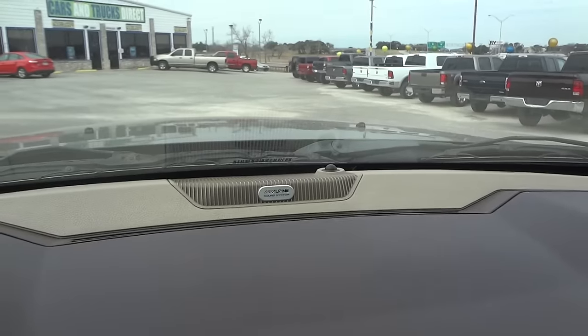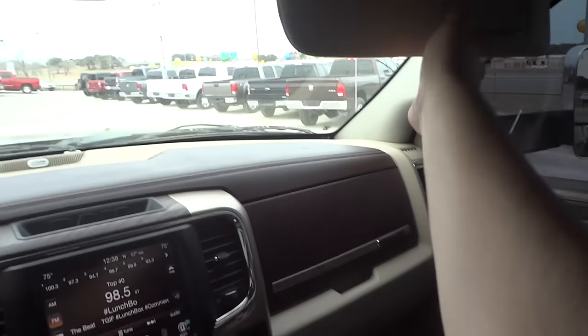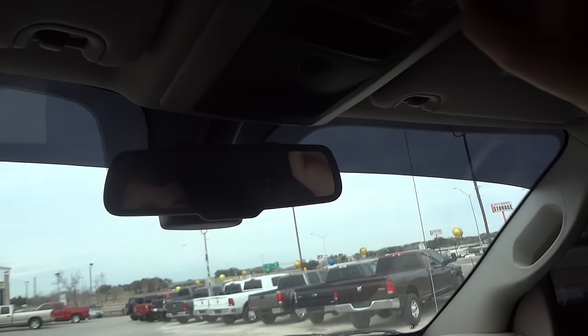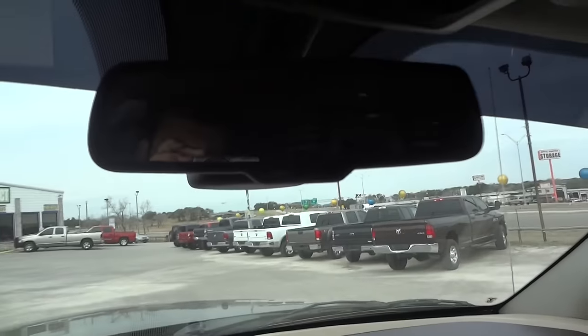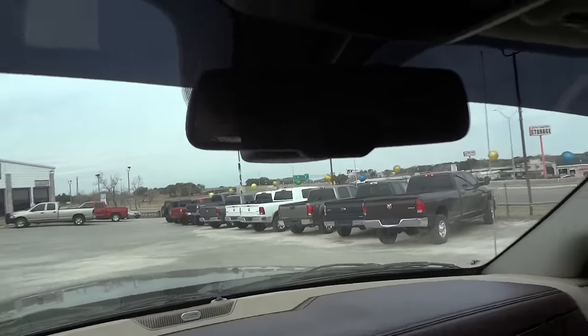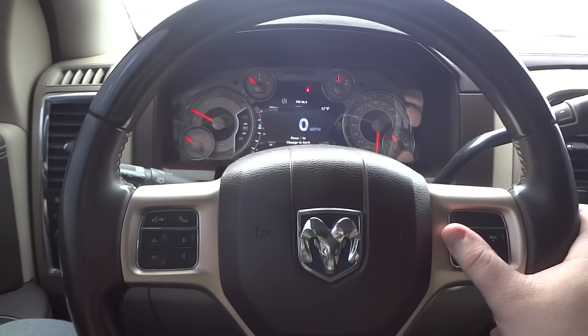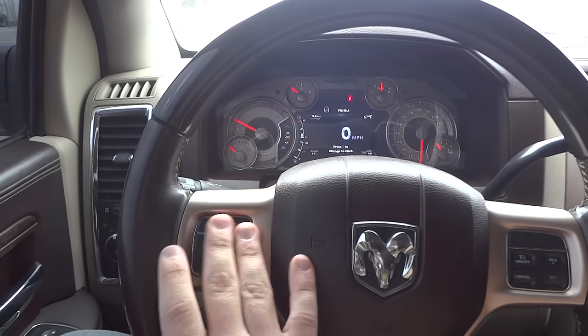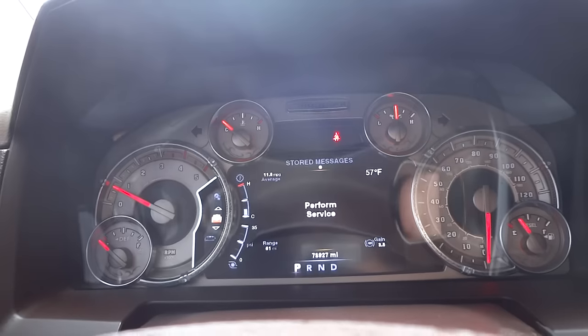This truck has the Alpine sound system — it really sounds nice. Visors overhead with vanity mirrors. Reading lights up above. Power sliding rear window control. HomeLink for garage door opener. Your 911 assist is on the rear-view mirror and it is auto dimming. Cruise controls on the front right of the steering wheel. Over here is all your heads-up display, voice activation, and phone controls. Right there for your stored messages and screen setup.